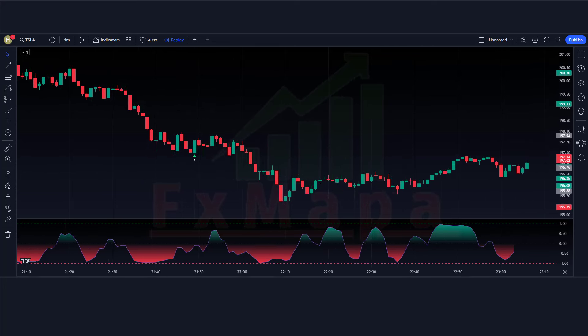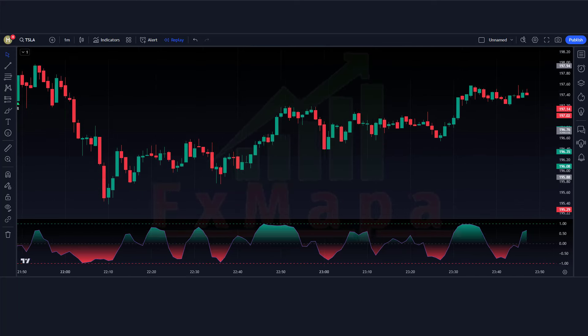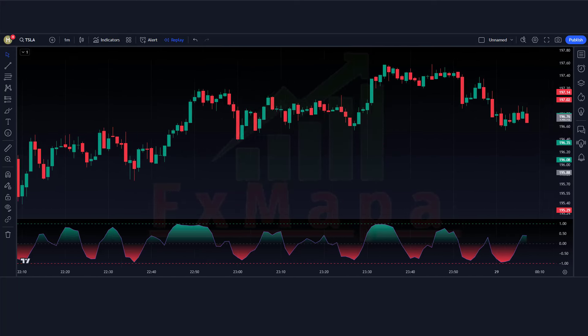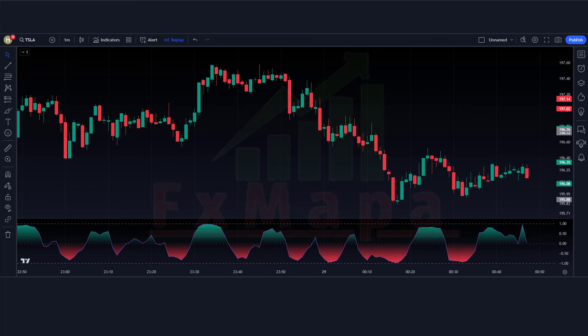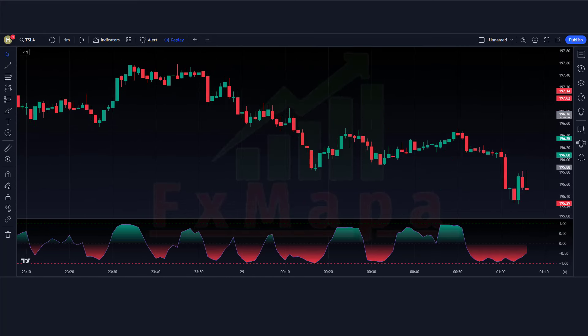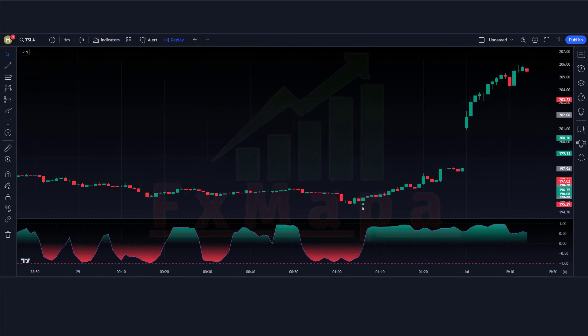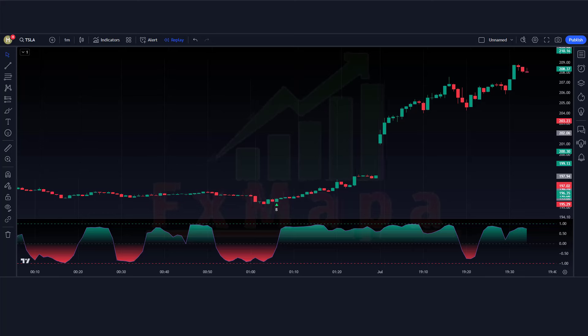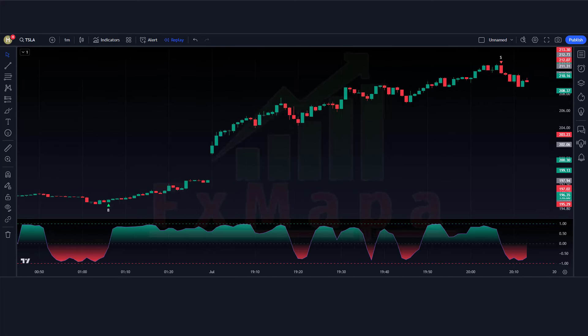But what sets this indicator apart from others in the market? Well, it not only identifies potential entry and exit points, but it also measures the strength of the trend. This is crucial for traders as it helps them determine whether to hold on to a position or take profits. Plus, the Extreme Points Buy and Sell Trend Strength Index works for all types of markets, whether it's stocks, forex, or cryptocurrencies.